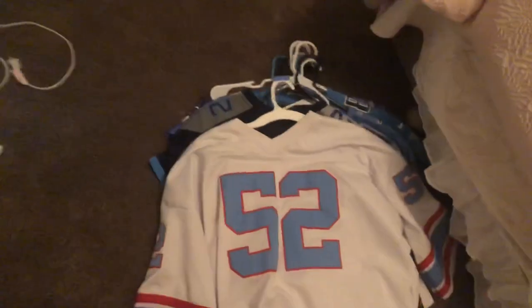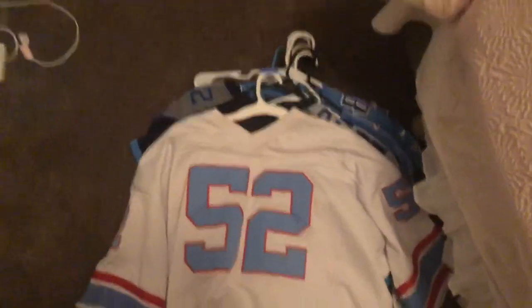Next, we got our Titans jerseys. First one is Oilers — our only Oilers we have. It's a 1980 Robert Brazil throwback, Mitchell and Ness. Pretty cool. As you can see, Brazil. Next, we have our Derrick Henry — an absolute beast, best running back in the league. Titans jersey.